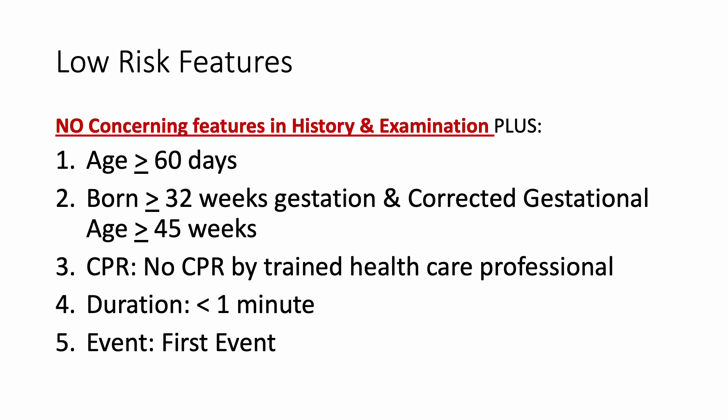Before you stratify the patient as high risk or low risk, you perform a thorough history and thorough examination, always thinking of an alternative diagnosis throughout the process. You need to be vigilant of any safeguarding concerns as well. If no cause of concern is found, you then determine whether the patient is high risk or low risk.